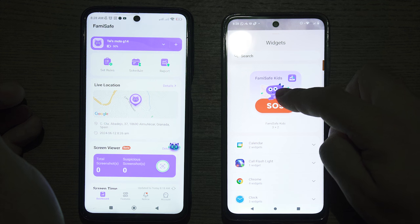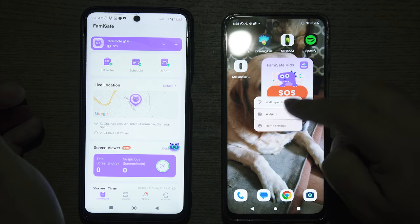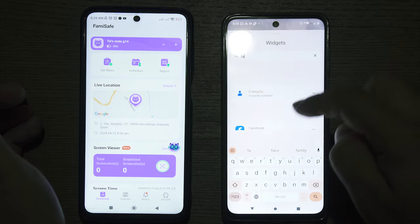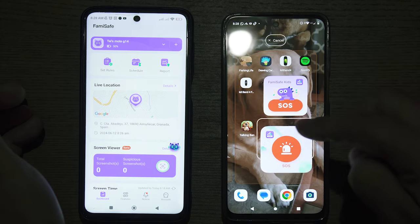Once in the widget menu, you can either use the featured FamiSafe SOS widget, or find the FamiSafe app and select from an alternative look of the widget.